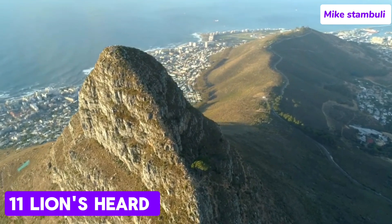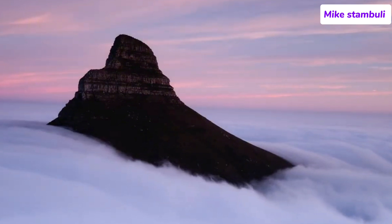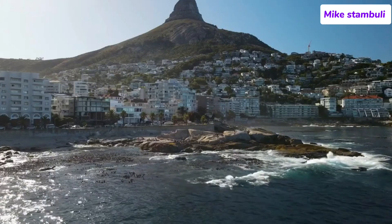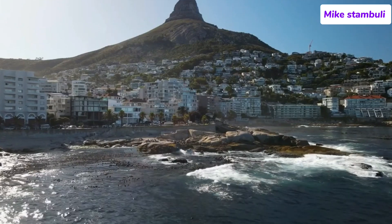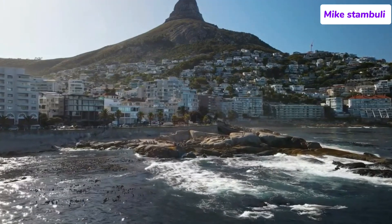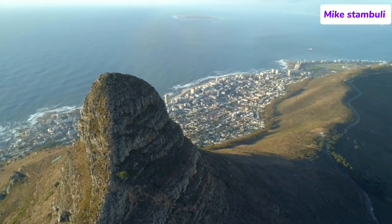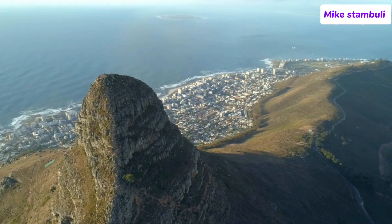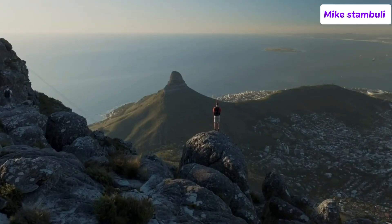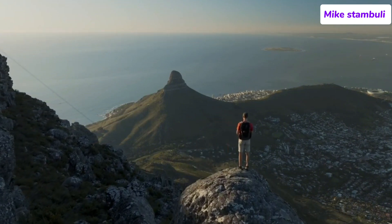Number 11: Lion's Head. Lion's Head, located in Cape Town, South Africa, is one of the city's most iconic natural landmarks. Towering at 669 meters (2,195 feet) above sea level, Lion's Head offers breathtaking panoramic views of Cape Town, the Atlantic Ocean, and Table Mountain. It is a popular destination for hikers, paragliders, and nature enthusiasts, known for its relatively easy hiking trail and incredible sunrise and sunset views. Lion's Head forms part of the Table Mountain National Park and is situated between Table Mountain and Signal Hill.